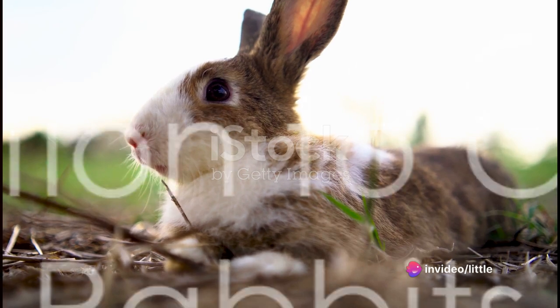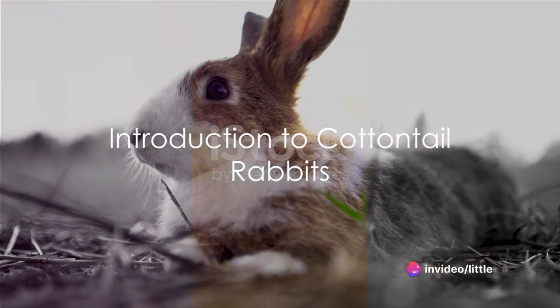Intriguing, isn't it? Let's delve into the world of cottontail rabbits.